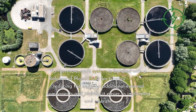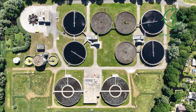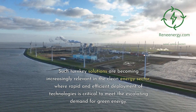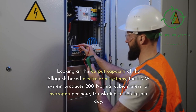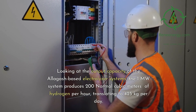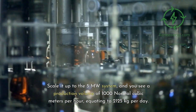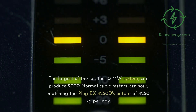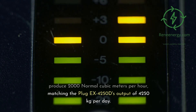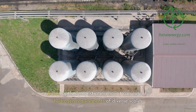Furthermore, each system is bundled with a balance of plant (BOP) for turnkey simplicity, reducing the need for additional external components and making it easier to implement and operate. Such turnkey solutions are becoming increasingly relevant in the clean energy sector, where rapid and efficient deployment is critical. The 1 megawatt system produces 200 normal cubic meters of hydrogen per hour, translating to 425 kilograms per day. The 5 megawatt system produces 1,000 normal cubic meters per hour, equating to 2,125 kilograms per day. The 10 megawatt system can produce 2,000 normal cubic meters per hour, matching the Plug EX-4250D's output of 4,250 kilograms per day, aptly demonstrating how the Allagash stack can cater to hydrogen requirements of diverse scales.